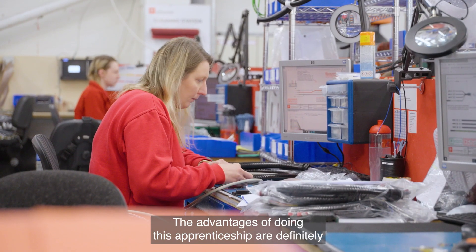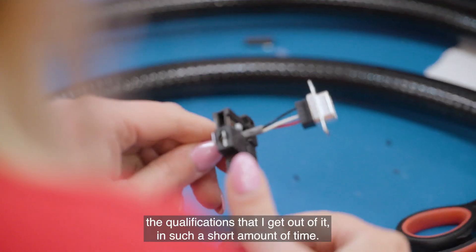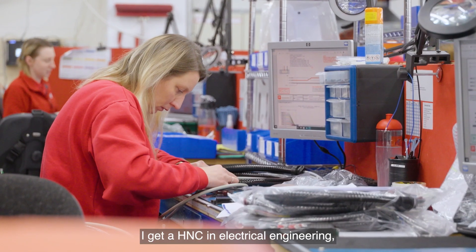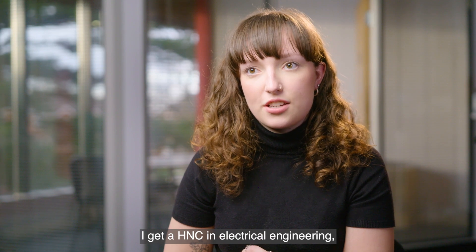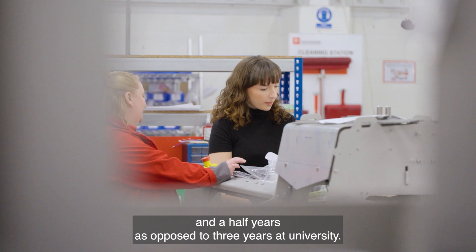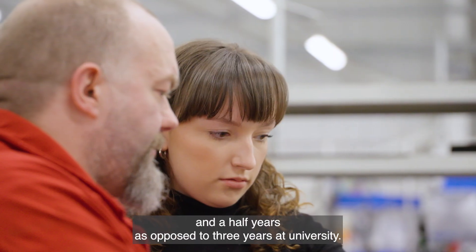The advantages for doing this apprenticeship are definitely the qualifications that I get out of it in such a short amount of time. I get a HNC in electrical engineering and a foundation degree that's only taking me four and a half years as opposed to the three years at university.